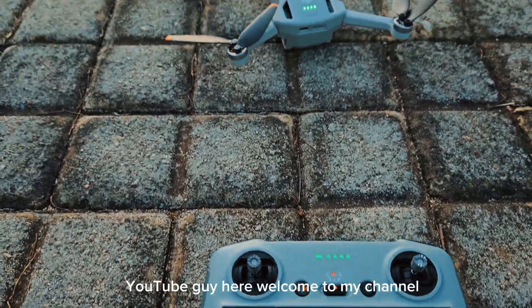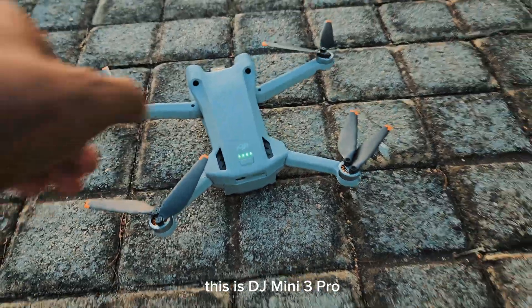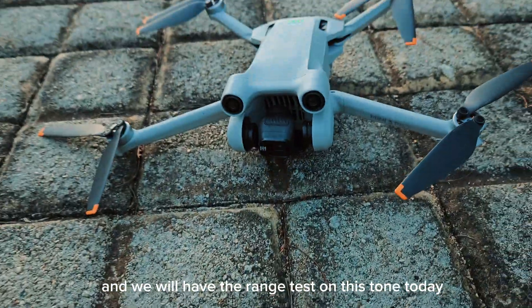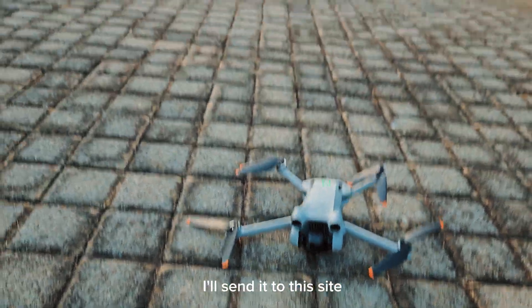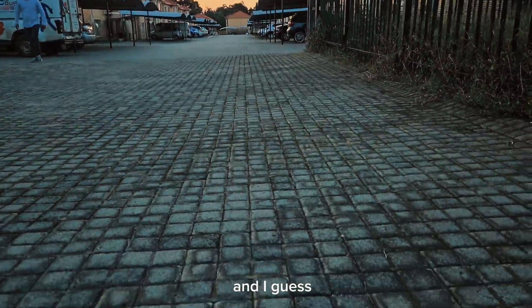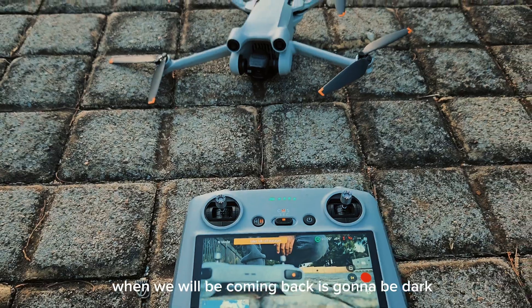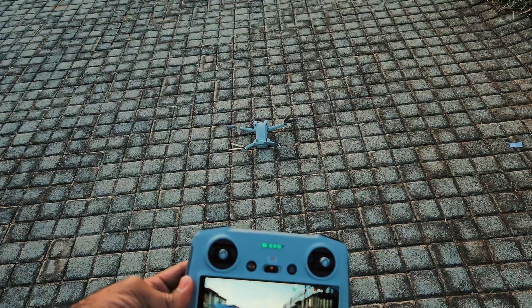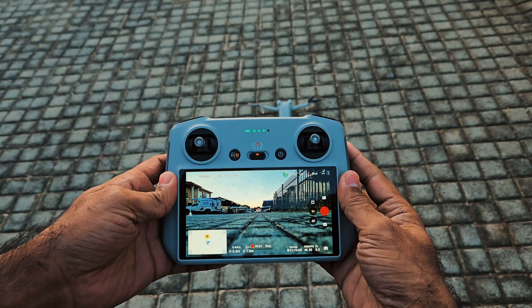Hello guys, YouTube Guy here, welcome to my channel. This is the DJI Mini 3 Pro and we will have the range test today. I'll send it to this side, and I guess when we come back it's gonna be dark, so let's get started and see how far this drone can go.